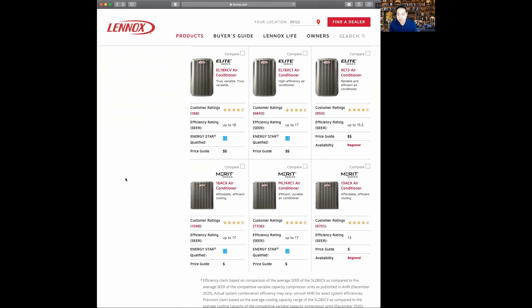So we've completed the Merit series. The Merit series really has three products: the 13 SEER product, the 14-to-17 SEER single-stage product, and the 16 SEER two-stage product. This is the entry-level product for Lennox, and it's a good starting point if you are on a budget.